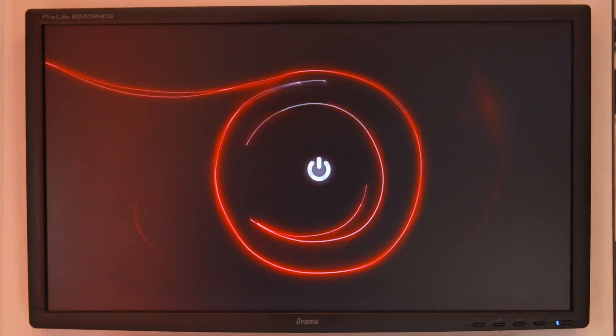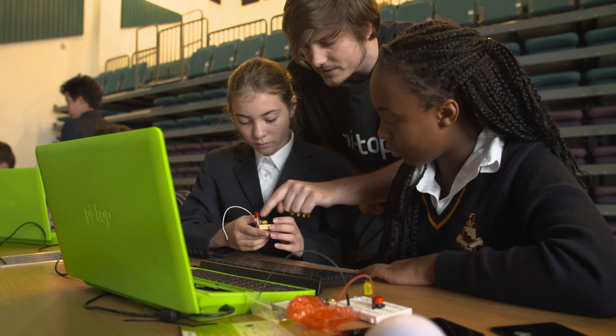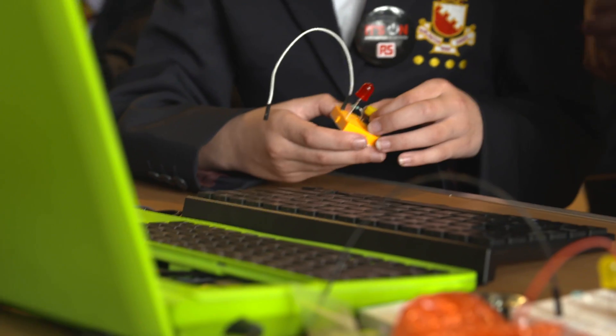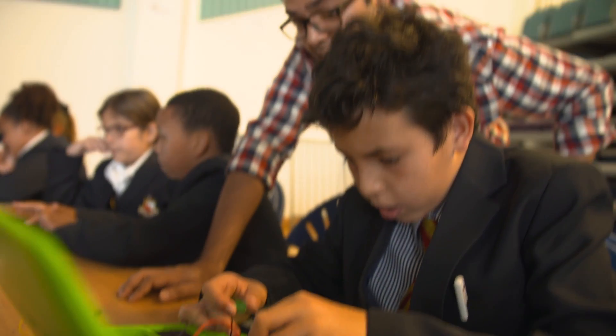The innovation and motion truck is kitted out by RS Components, the leading distributor of electronic, electrical and industrial components. It visits schools, universities and workplaces. It wants to bring the fun back into engineering, supporting education and innovation.